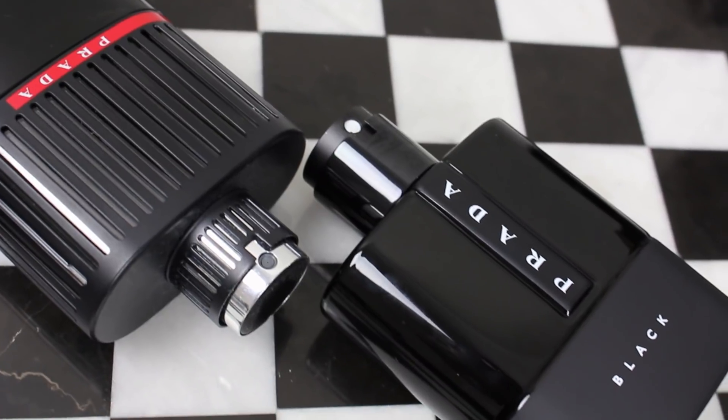Before I get into this juice, let's talk about the sizes. It's available in two main sizes: 50 ml for $76, or the size we're looking at today which is 100 ml for $96 USD.